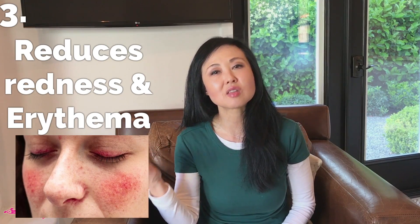Number three is it actually reduces erythema, or redness, due to inflammation. There was a study done where the erythema was reduced using a cream that contained cannabis seed extract.